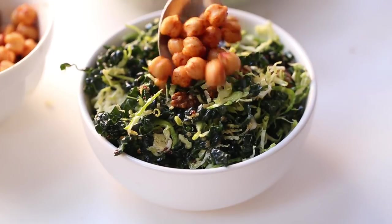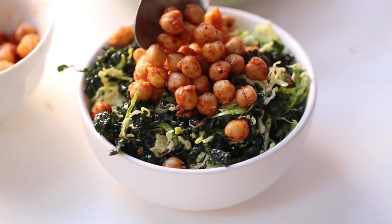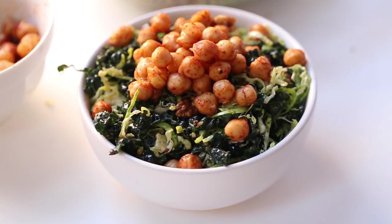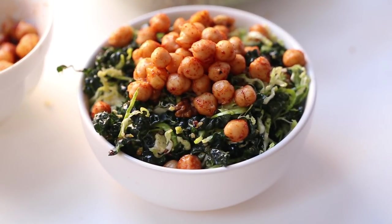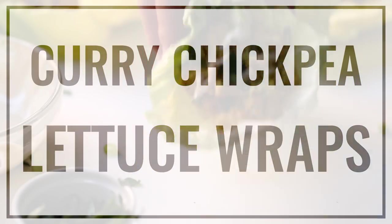This salad does really well for meal prep — it keeps for a couple of days in the fridge, and you can always add more dressing or swap in whatever type of protein you'd like. Our second recipe is curry chickpea wraps.